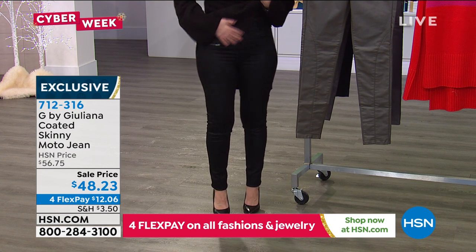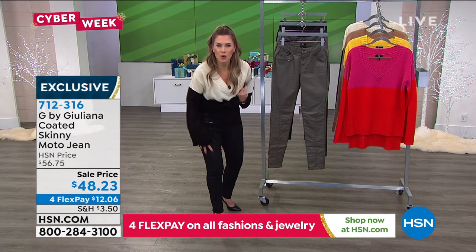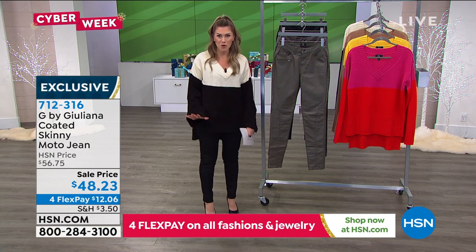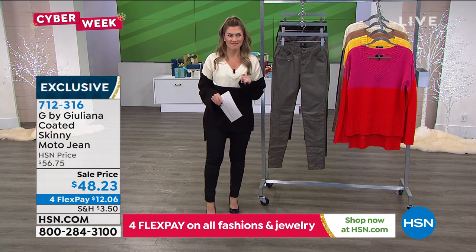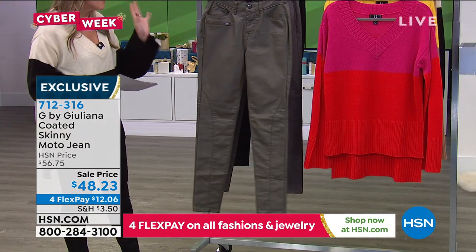Juliana is known for her jeans. These are a moto skinny jean. They have this coating on them that gives them a suede-soft feel. Unbelievable moto details, they fit like a glove, and they are so flattering. We have three color choices — get all three, because they're so, so good. Super sexy, amazing.